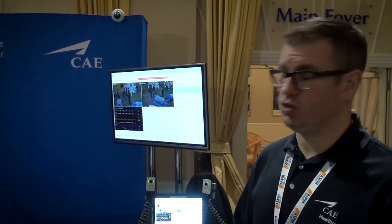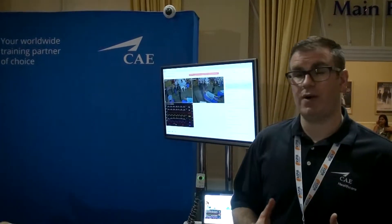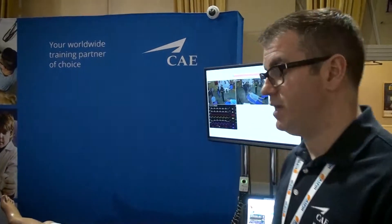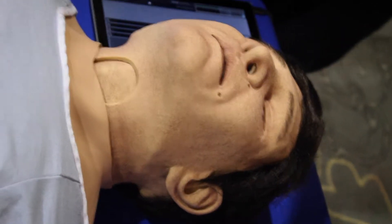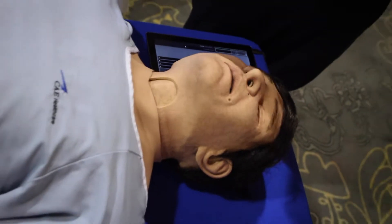Hi everyone, my name is Kieran Feeney, I'm the South UK sales manager at CAE. I've just been running through some of the updates that our new Apollo simulator has. Apollo is one of our many simulators and it's one of our high fidelity simulators. It's one like many other simulators in the market and it has a lot of features, but it's also very realistic.